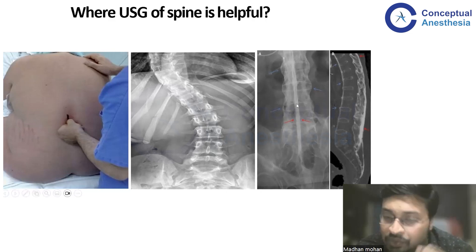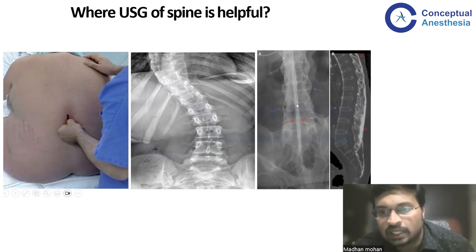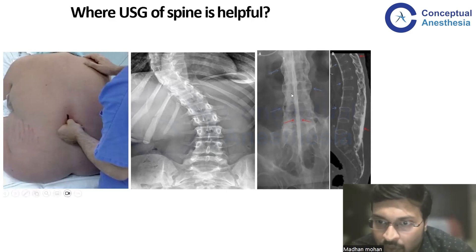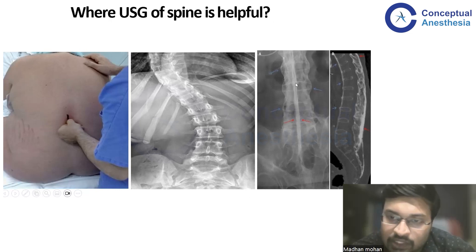The third is a patient who is coming with a fused spine, which usually is present in ankylosing spondylitis. There is no space or no opening for us to reach the spinal canal — the epidural space or the intrathecal space — to establish our neuraxial blockade. Here, we can just abandon the procedure by doing an ultrasound and confirming there is no possibility for us to reach the spinal canal, rather than ending up with multiple attempts causing discomfort and ultimately resorting to a peripheral nerve block or general anesthesia.